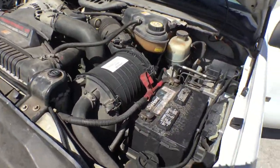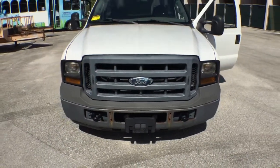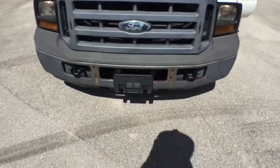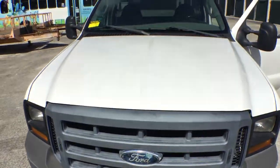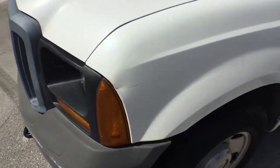The body is straight, the motor sounds good. There's a little bit of surface rust on the front bumper. The hood is nice and straight — it's just scraped there.